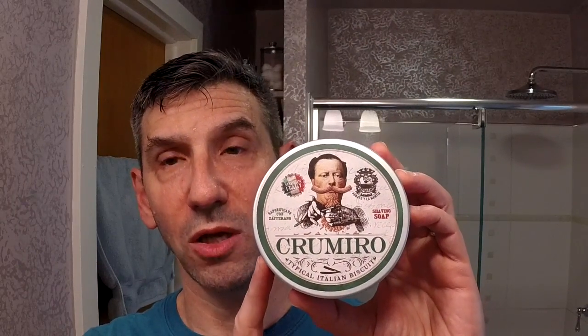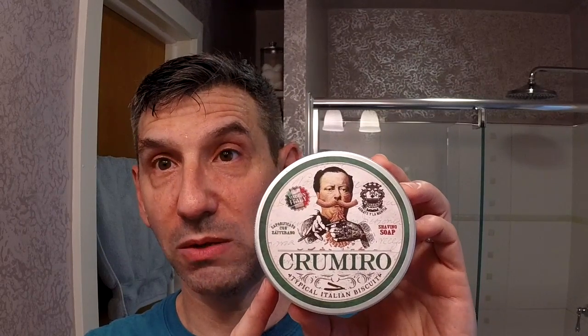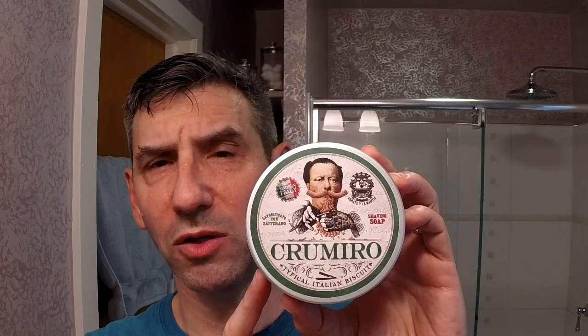Today I have two new products and the return of an older razor. Today's shave features the second soap I received from Abate y La Mantilla — today is the Crumiro, a very different colored soap with a very different base in terms of scent than the Vegano from last time. Today's soap is based on a very popular cookie, I think a cornmeal-based cookie called the Crumiro — you can't only eat one, so apparently you always order crumiri. The soap is brown and has a slightly different texture; it looks a little bit crummy on top when you first get it.